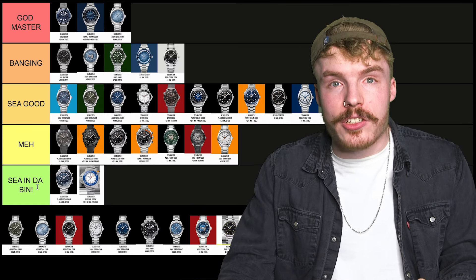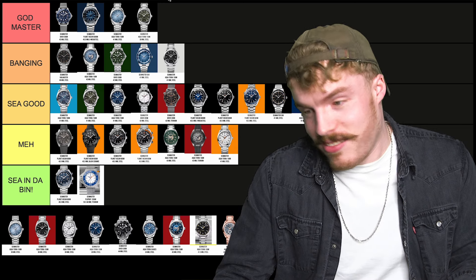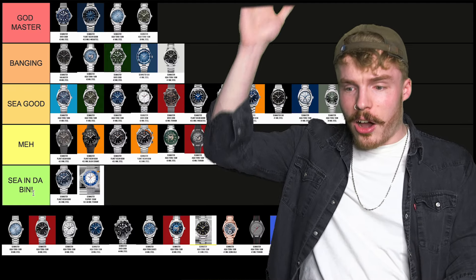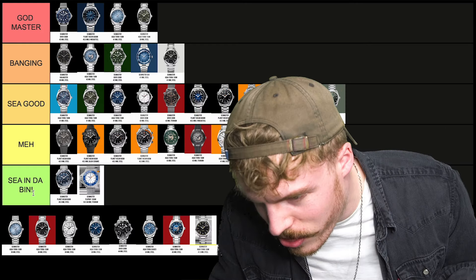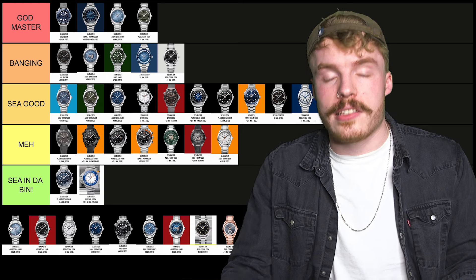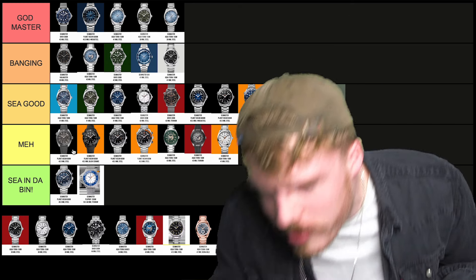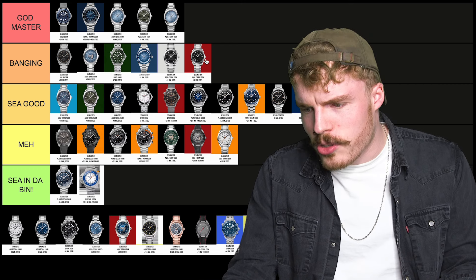The 38mm green — it's blessed! I actually really like it, it's a great size. Godmaster! And I really, really like the 38mm summer blue Aqua Terra — I think the bracelet is beautiful, it's like a presidential style bracelet, and the dial is just beautiful. So that's gonna go in Godmaster as well. What about the 38mm black? Banging. It's a banging watch, I really like it, it's super cool.